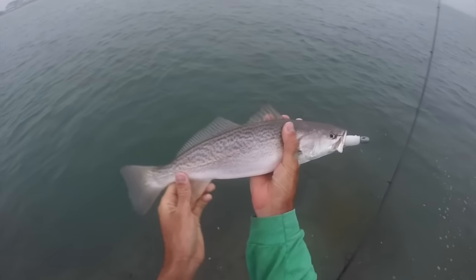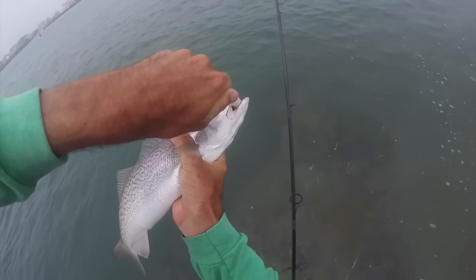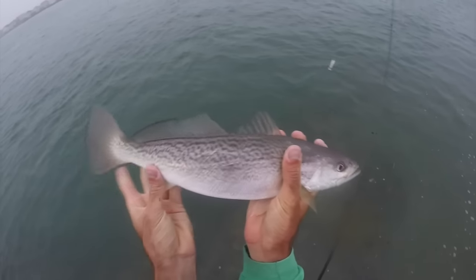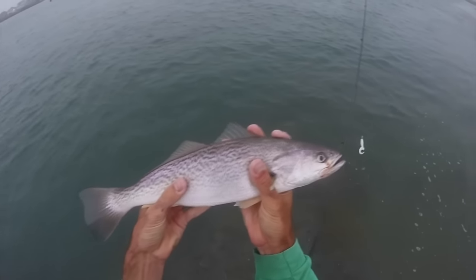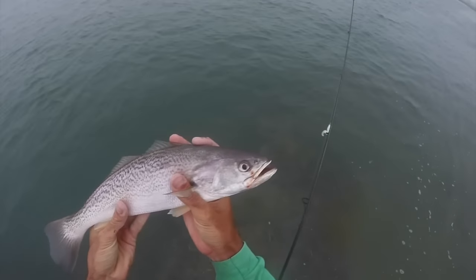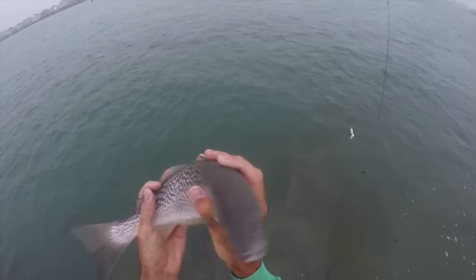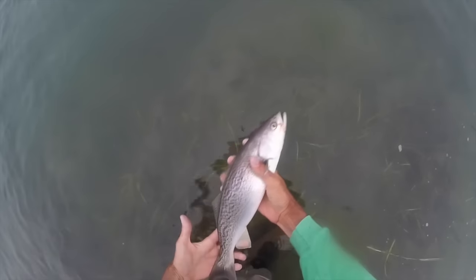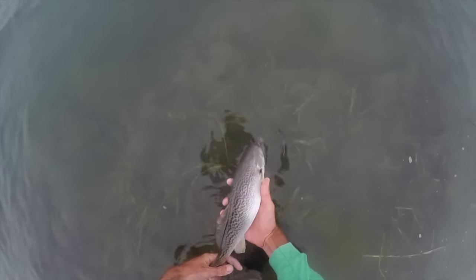First weakfish of the year for me. It's not too big. Unfortunately I hooked him through the eye, I'm just gonna try to do this quick for him. That's a weakfish — it's not a tide runner, not a big one, but it is a nice fish. There's not a whole lot of these around. This is a very healthy specimen. What I'm gonna do is release it. It's probably 20, 22 inches. It's a nice fish. There he goes.